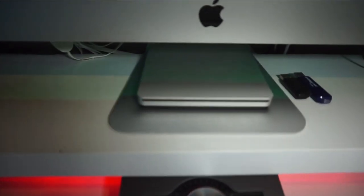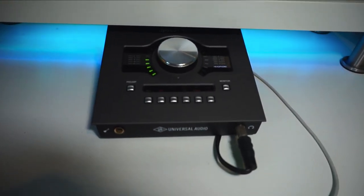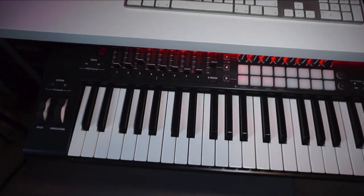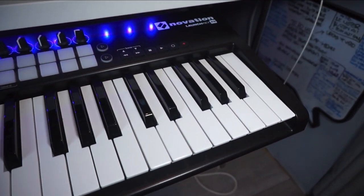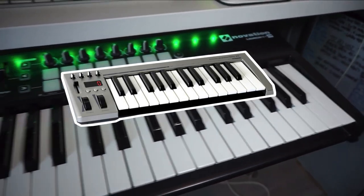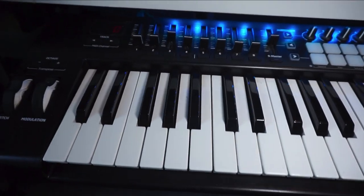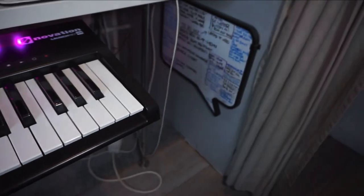Moving on, we've got a CD player — I don't know who's still using CDs but I do. Then we've got the Apollo Twin Duo, which is a beast — the plugins on that are amazing, sounds amazing, it's a massive part of the studio. Then we've got the Novation Launch Key 49. When I first started I had a little 25-key keyboard my mum bought me, and the 25 is nice but I just needed a wider octave. The Launch Key 49 works for me — you turn it on, all the lights come on, looks pretty.